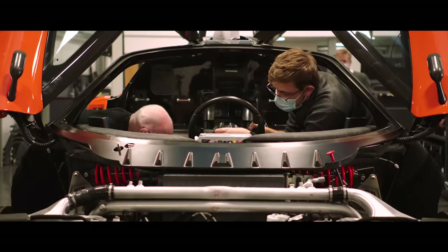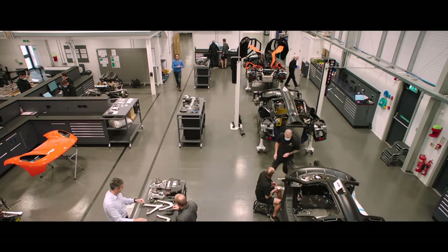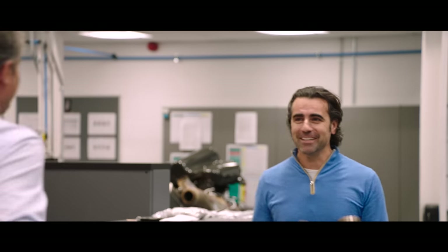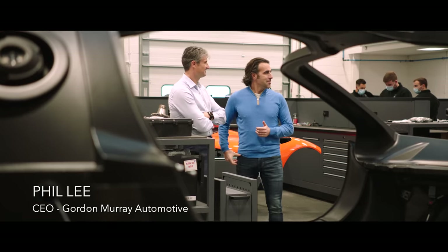This is the T50 production facility. As you can see, there's a lot of activity going on, but I'm looking for one man in particular. As if by magic — hi Dario, how are you? Good to see you. What is going on here? It's busy.